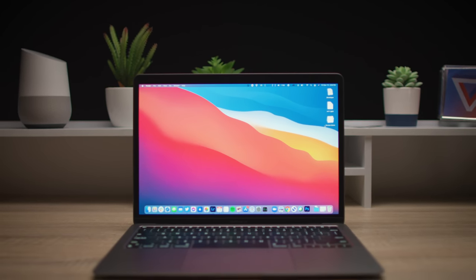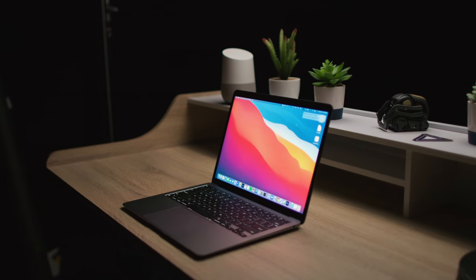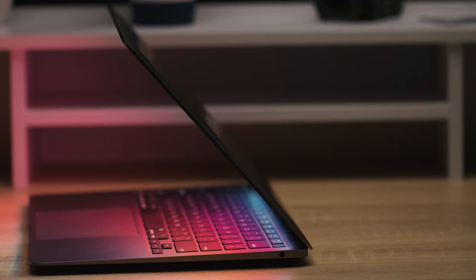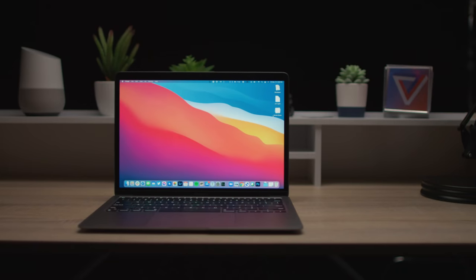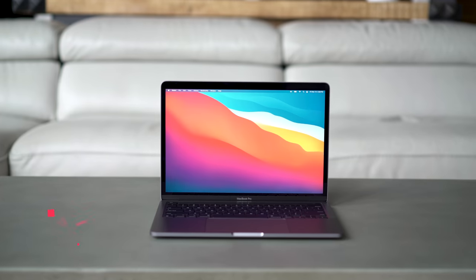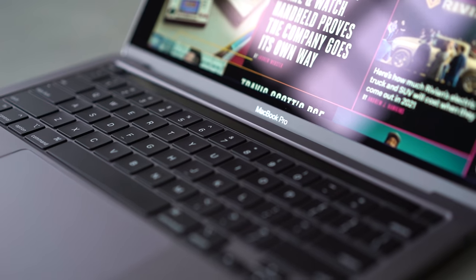We've been waiting for this to happen for years, and it's finally here. This normal-looking MacBook Air has something completely new inside: an Apple M1 processor instead of an Intel processor. This transition is a huge deal, and Apple is making huge claims. And this is the new entry-level MacBook Pro, which also has an M1 processor.